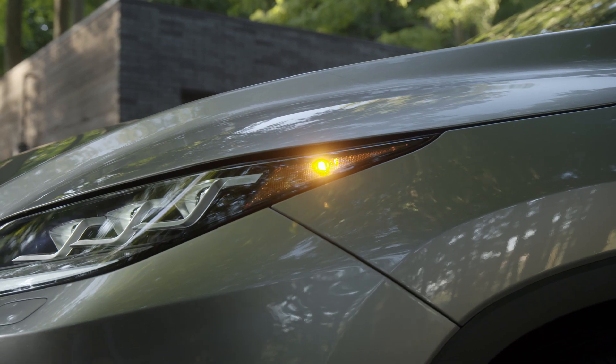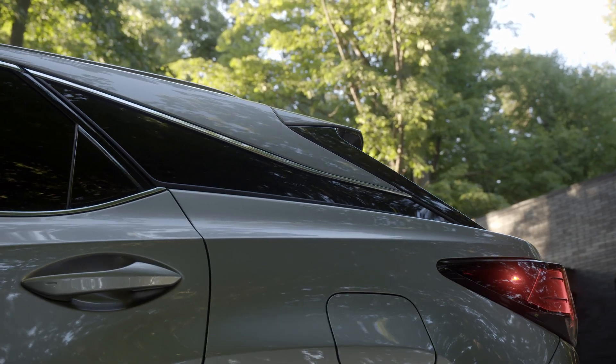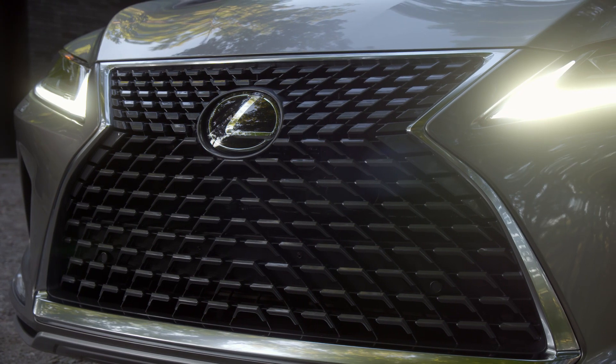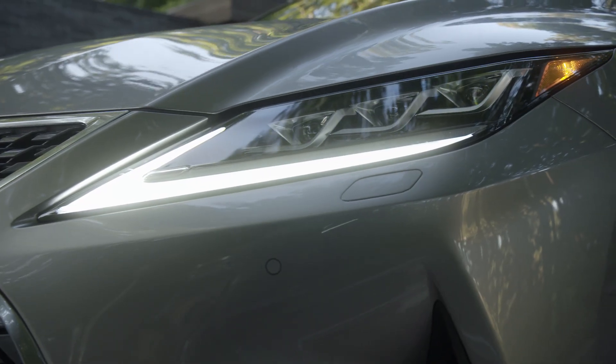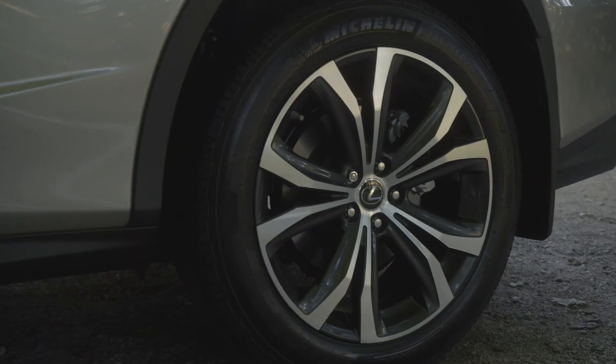The RX sports a sleeker form that remains true to its bold design, with a redesigned streamlined front grille, new LED lights with the Lexus L motif and striking alloy wheels.